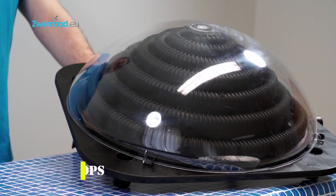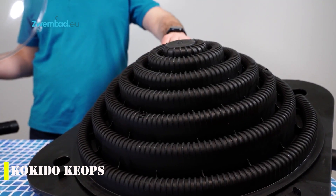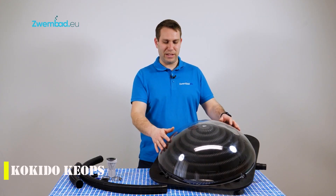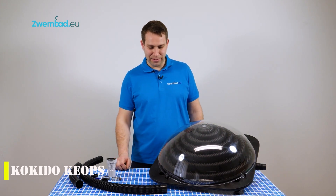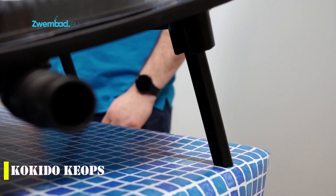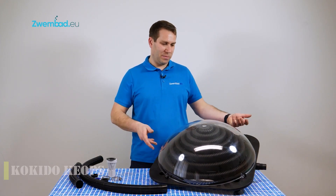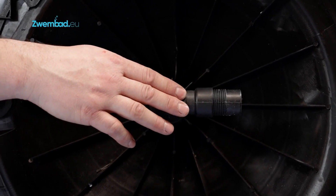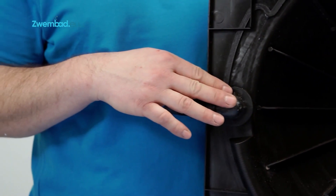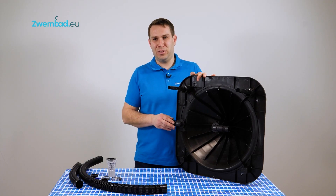For just $129, you can have a pool heating system that transforms your swimming experience. No more cold water and limited swim time — this product will raise the temperature of your pool by up to 27 degrees Fahrenheit, making your pool comfortable for swimming year-round. Easy to install with included hoses and couplings, this pool heater is lightweight and portable at only 18 pounds. You can even install multiple heaters to improve heating efficiency.